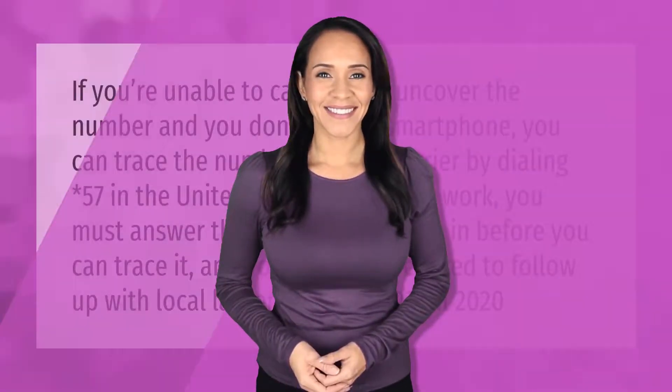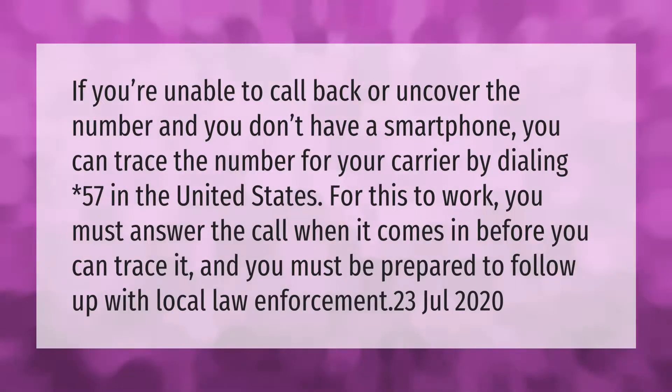If you're unable to call back or uncover a number and you don't have a smartphone, you can trace the number through your carrier by dialing *57 in the United States. For this to work, you must answer the call when it comes in before you can trace it, and you must be prepared to follow up with local law enforcement.